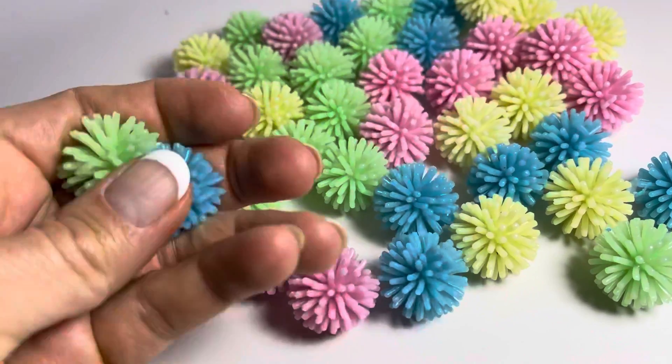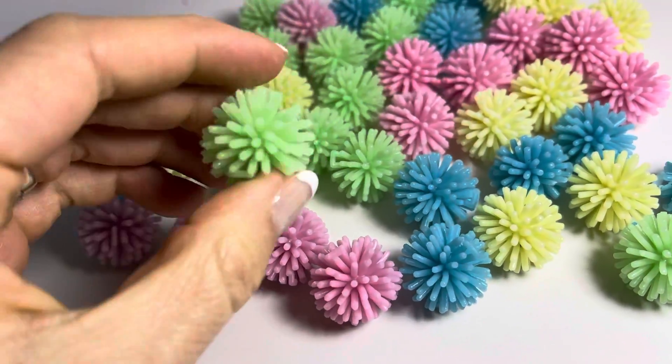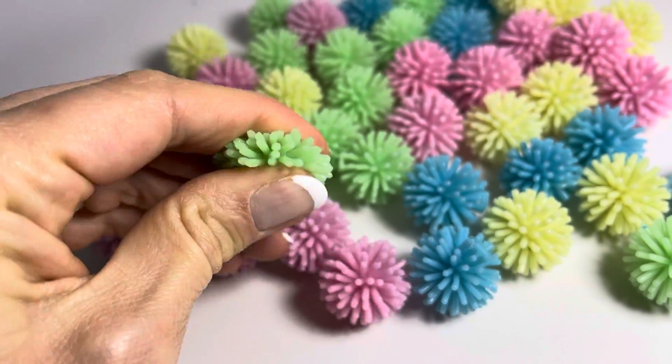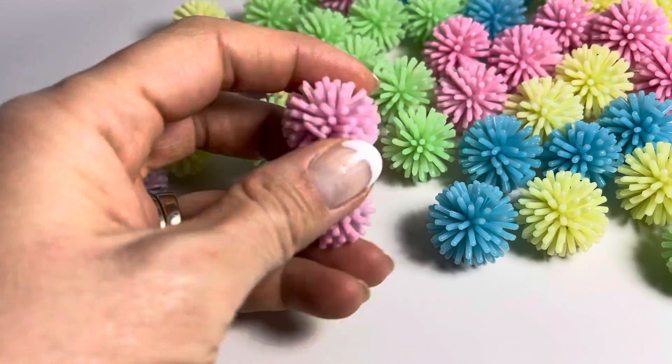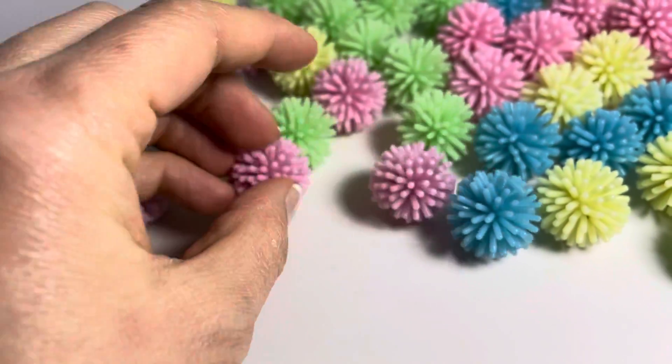These are little hedge balls. They're a ton of fun. They're soft and squishy. They're fun to just play with. They're fun to use with tongs and tweezers for fine motor skills.